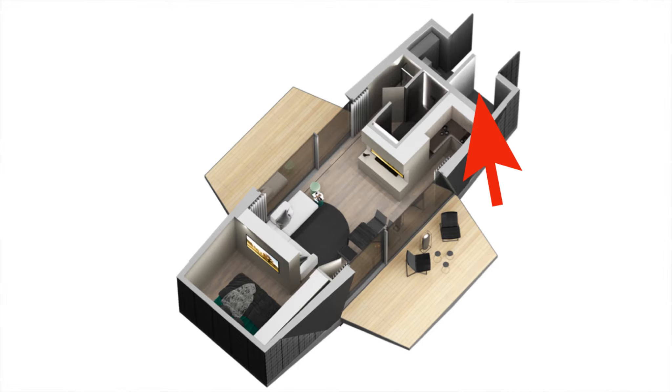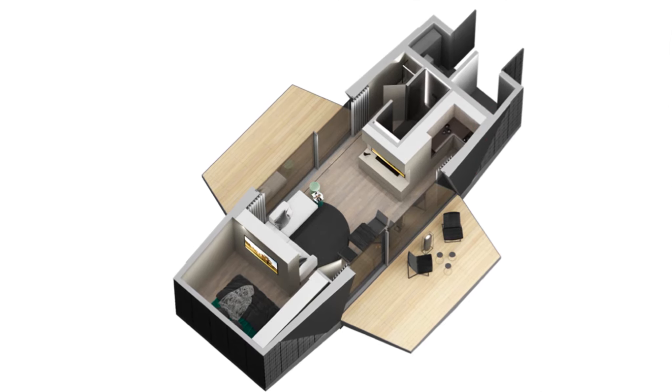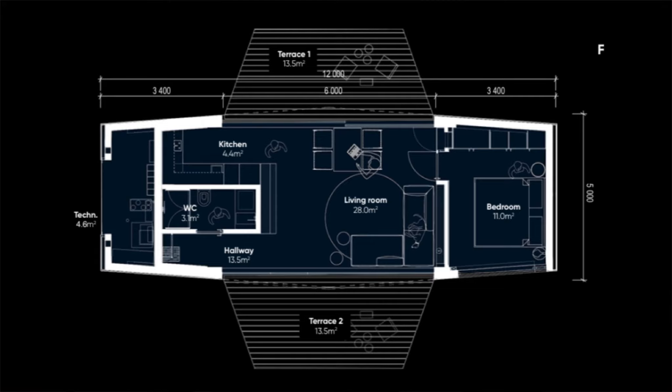Finally, there are two rooms that are accessed from the exterior of the home, which are essentially a control room for everything that allows this home to be off the grid. On one floor plan the rooms span the entire width of the home with one door, and on others it's split into two spaces. On the two-room option, the second space is likely designed for storage.